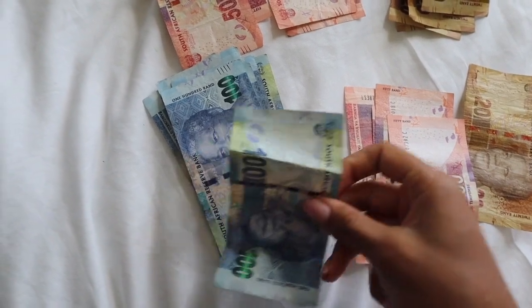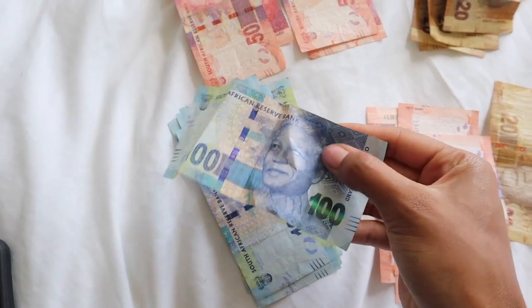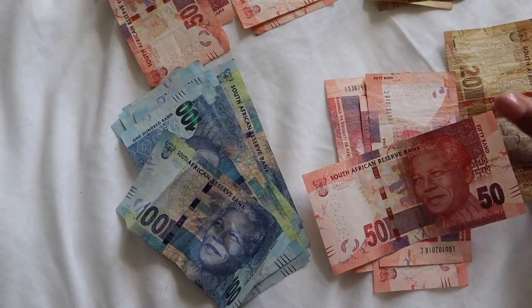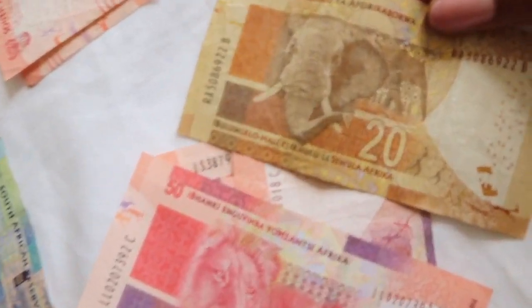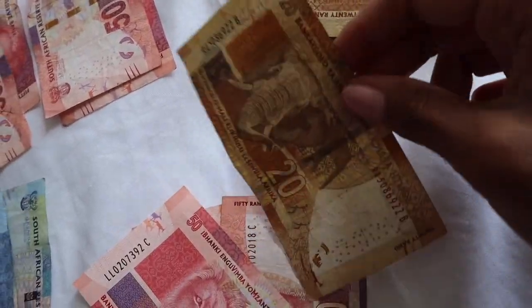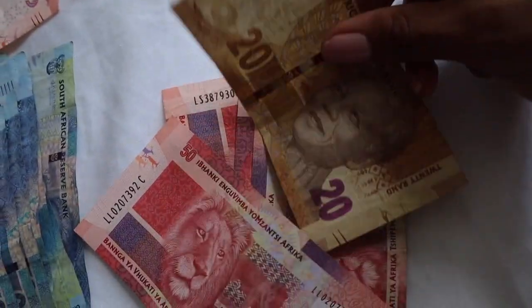I just realized I didn't show you guys the money here. The bills are so cool — they kind of remind me of the euro. On the front they all have Nelson Mandela, and on the back they have animals. I think their money is so fun, I love it. I'm definitely going to bring some back just as souvenirs.